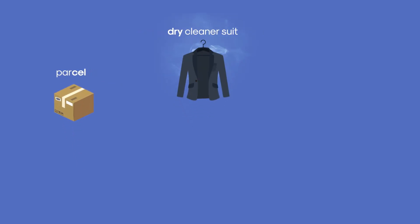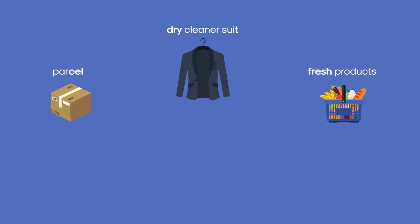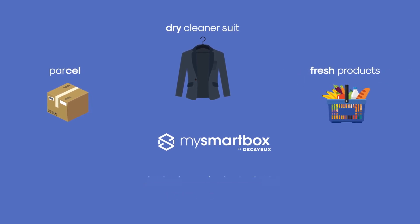A parcel, your suits back from the dry cleaners, a delivery of fresh produce — MySmartBox fits all these needs and more besides.